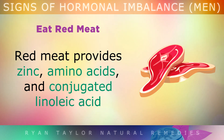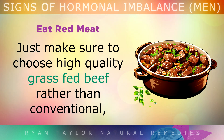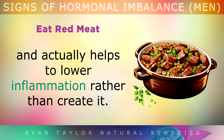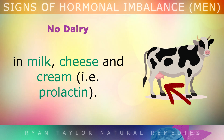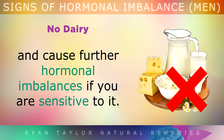Eat Red Meat. Red meat provides zinc, amino acids, and conjugated linoleic acid, which helps to maintain a perfect hormone balance in men. However, make sure you're choosing high-quality grass-fed beef rather than conventional. It's more expensive, but it contains many more nutrients and actually helps to lower inflammation rather than create it. No Dairy: A large percentage of men are sensitive to natural hormones found in milk, cheese, and cream such as prolactin, which can make prostate enlargement worse and cause further hormonal imbalances if you're sensitive to it.